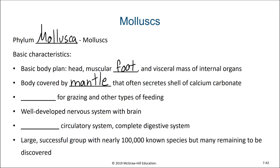They have a specialized feeding appendage known as a radula that is often used for grazing on algae, but has been modified in many species as well, allowing them to be predators.